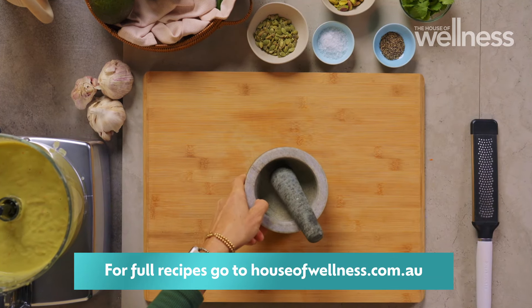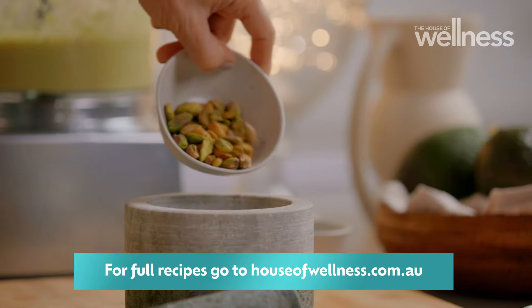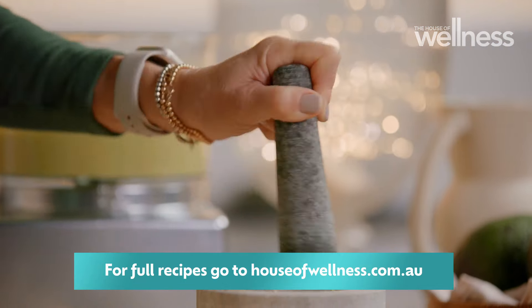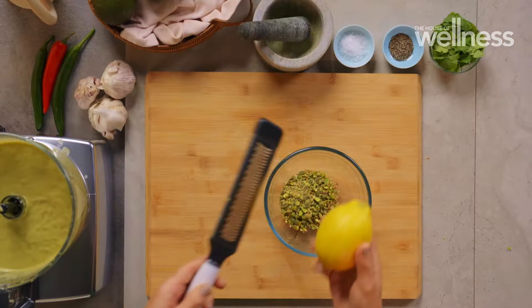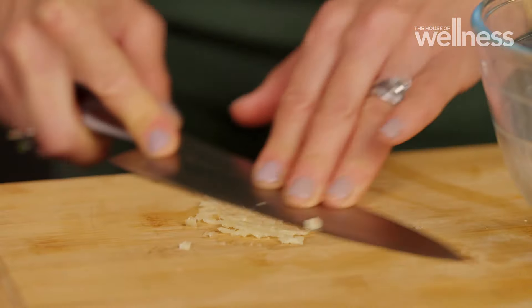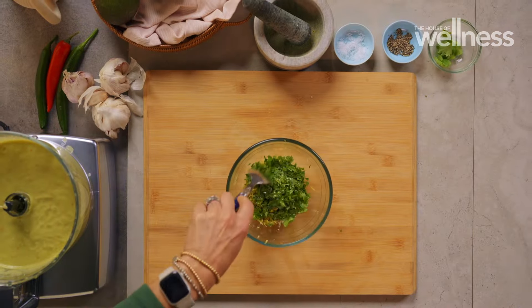Now for the salsa verde. Pepitas and pistachios form the nutty base, adding an extra texture and crunch. I'm keeping the seasonings minimal so there's no clashing with the punchy soup, but lemon zest, garlic, sea salt and pepper complement everything.